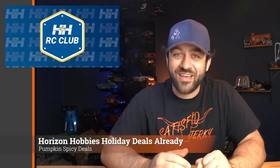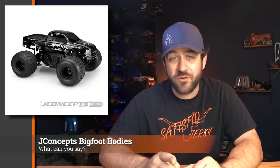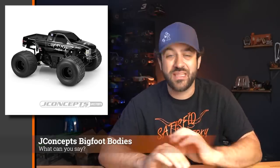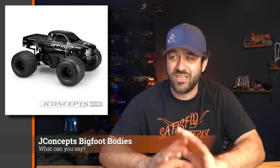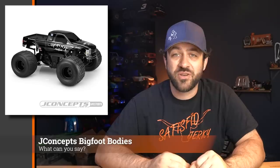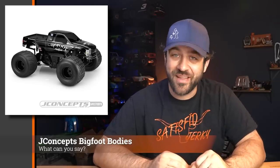Last week, JConcepts released two more pre-finished monster truck bodies. The first is the 2010 Ford Raptor Bigfoot in the standard blue with multi-color stripe, and they also released a 2005 F250 with the Bigfoot Nation in a dark blackout themed style. If you're into monster truck racing and want an easy, ready-to-run solution and you like Bigfoot, click the link in the description.